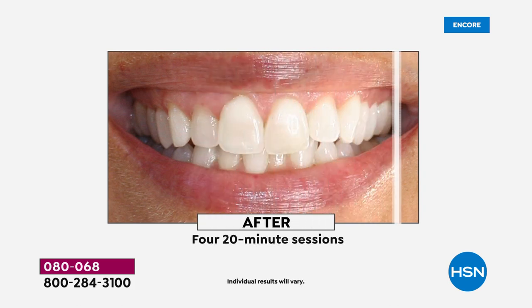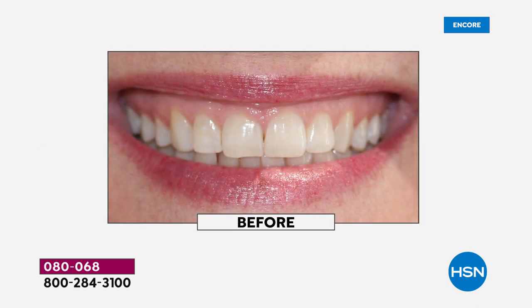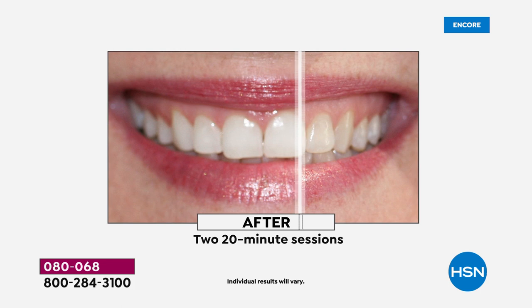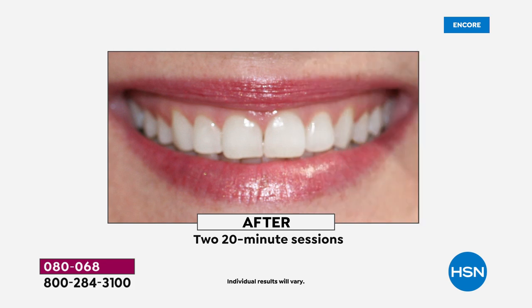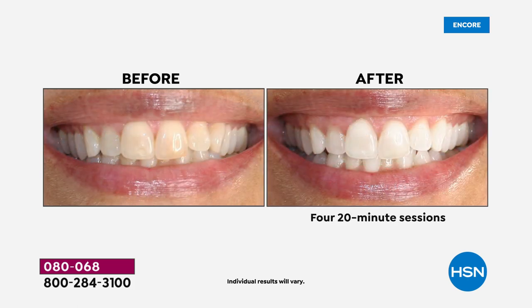One pen gives you 20 treatments. In those 20 treatments you can get up to 12 shades brighter — that's after just four 20-minute sessions. These before-and-afters are life-changing. Think about people who are embarrassed by their smile. When you whiten with this technology, teeth actually appear straighter because people focus on the brightness.